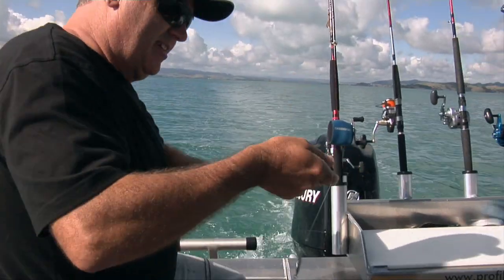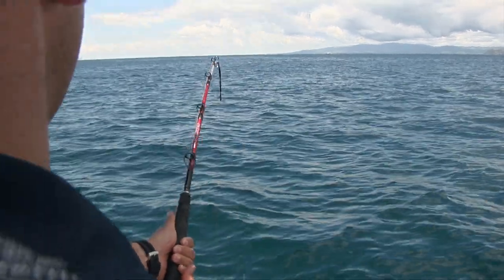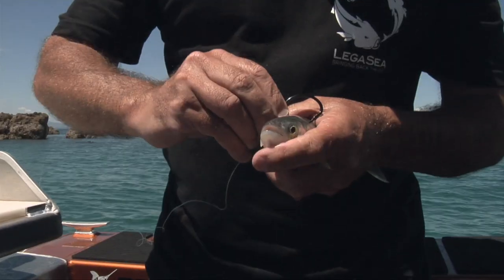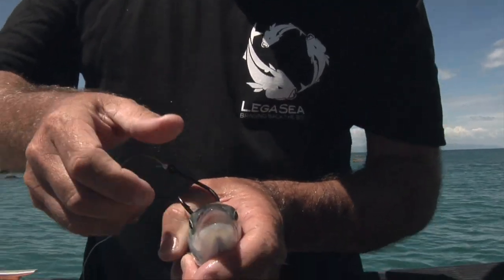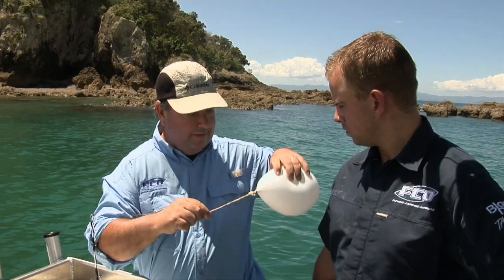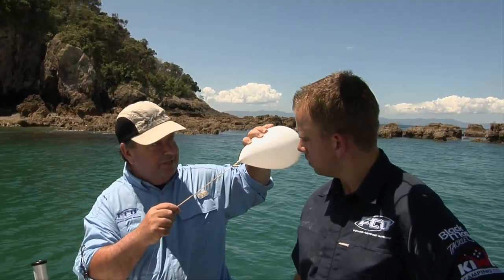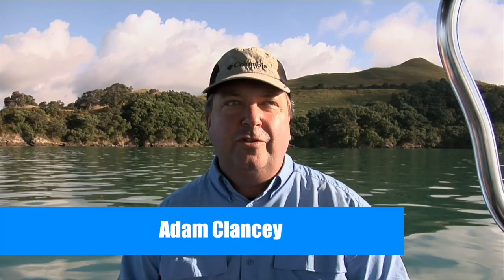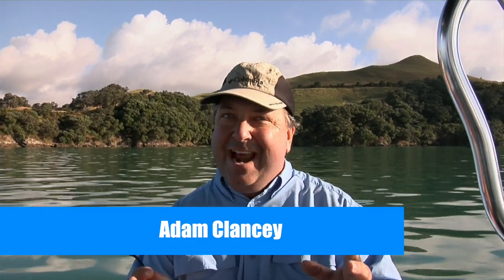If you want to catch big fish you have to use big bait. On this episode of FCO Fishing NZ we are targeting kingfish on live baits. We're using my favorite technique for catching live baits, which is trolling with a hand line with a para vein and a small silver lure.